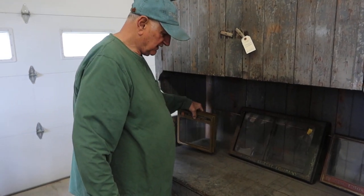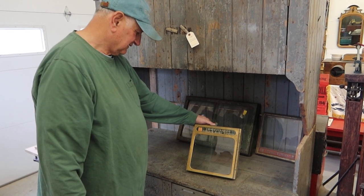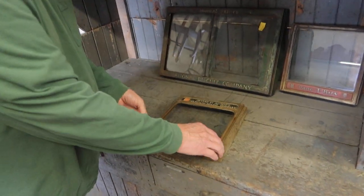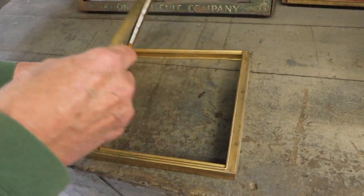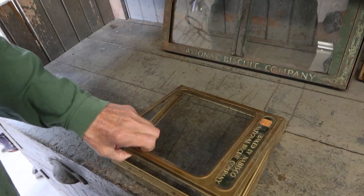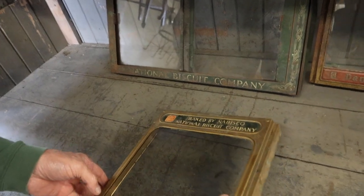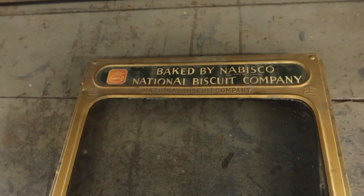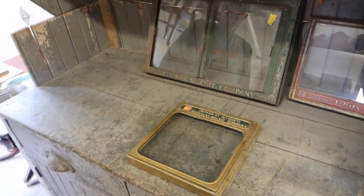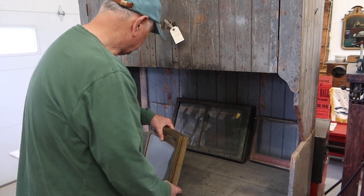And then this is also a National Biscuit Company, same idea. Funny, they've got it on the side, but that's the way it would go anyway. That's Nabisco. This stuff — who knows how old these are. Must be close to 100 years old.